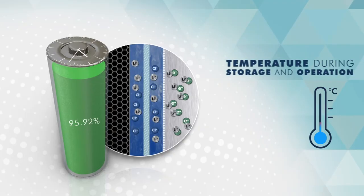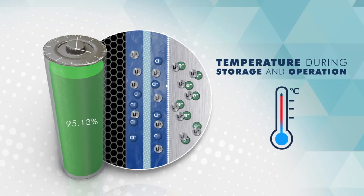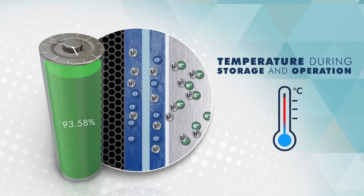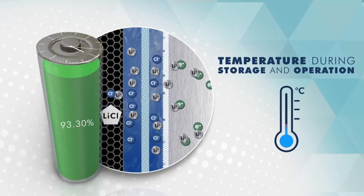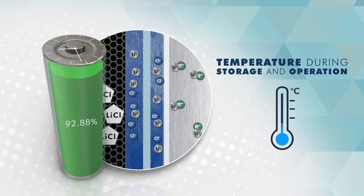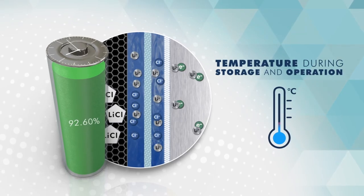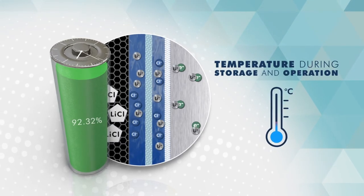Number three: the temperature during storage and operation. The higher the temperature, the faster the passivation layer will grow, and the bigger crystals will build up. While at cold temperatures, the passivation will grow more slowly, but the layer will be more compact. This is due to the fact that both electrochemical and diffusion reactions are slowed down at low temperatures and electrolyte viscosity is higher. Thus, the effects of passivation could be more likely visible, especially under high current draw.